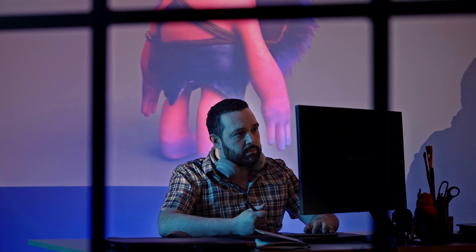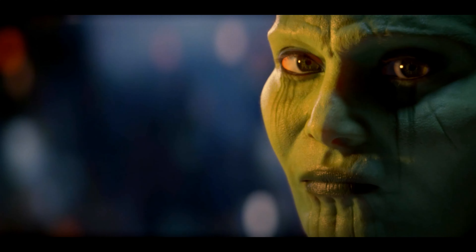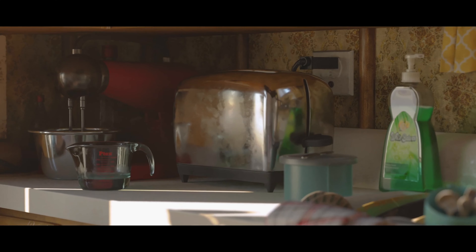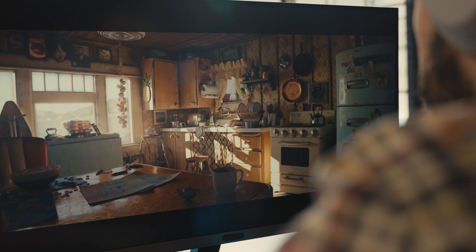As a look development artist, my job is to create believable, tactile worlds that audiences can connect with. And it's really the subtle things that create those connections — specifically, the relationship between light and surfaces.